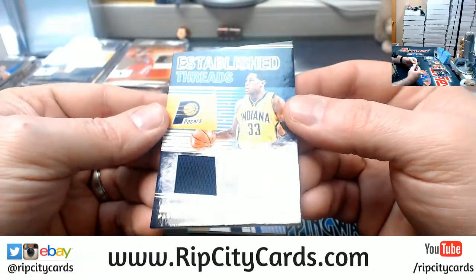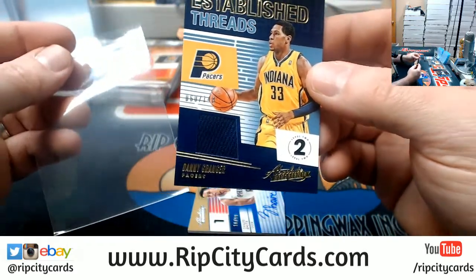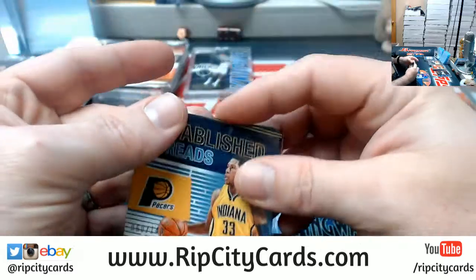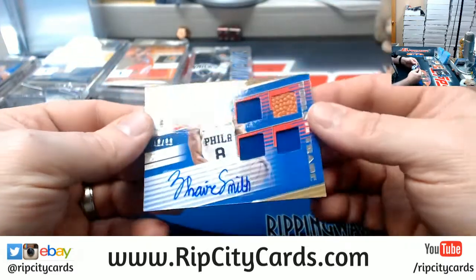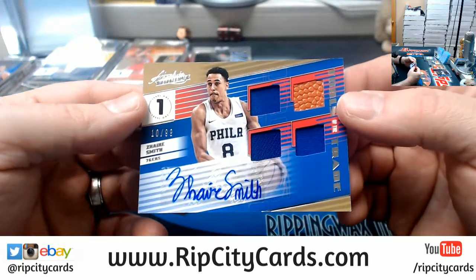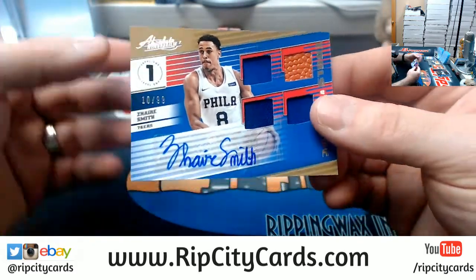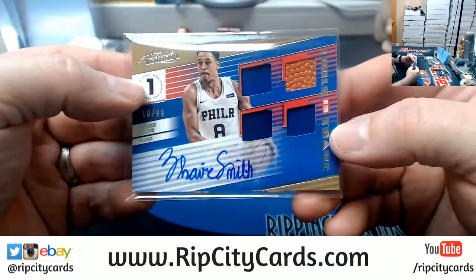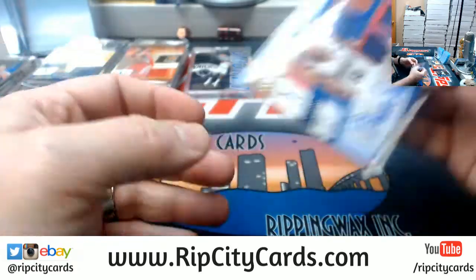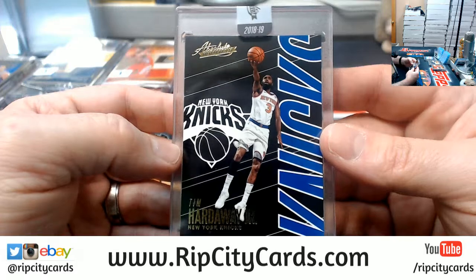Danny Granger, 60 out of 149 for the Pacers. And we got a quad relic autograph, 10 out of 99 — Zaire Smith for the Sixers. Tools of the Trade, level one. And a Tim Hardaway Jr. for the Knickerbockers.